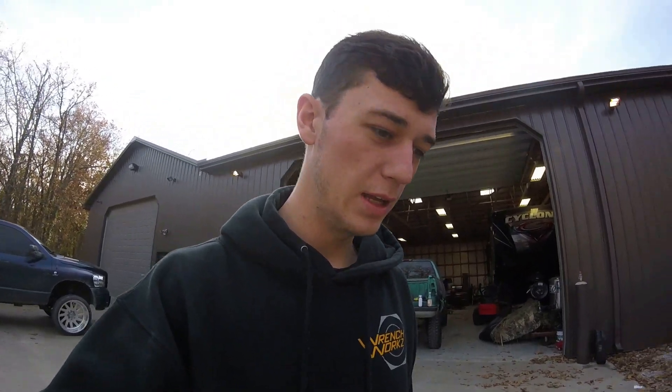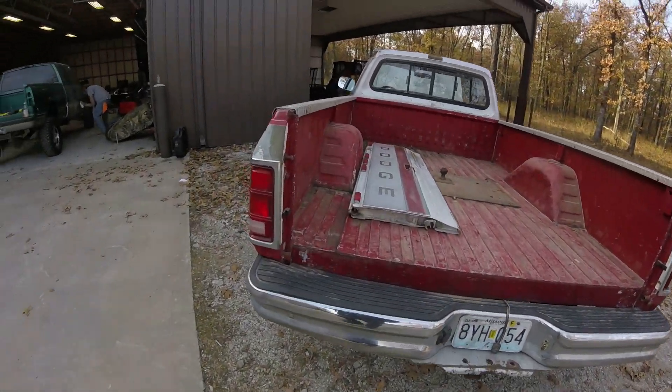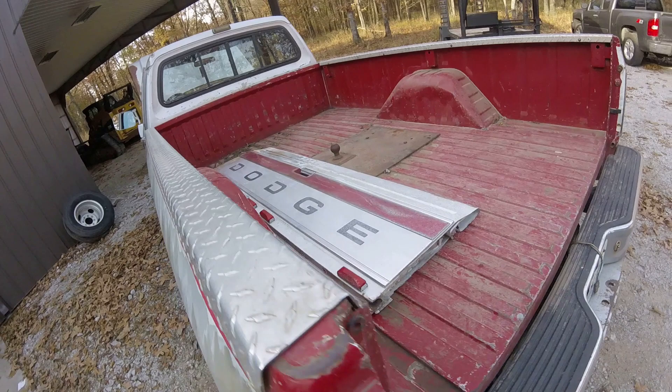All right guys, so I ended up buying the truck I was talking to you about in the last video. It is an 89 D250 and we went with the gooseneck and the third gen and ended up picking it up. It turned out to be what I thought it was. It wasn't even really for sale — a guy just messaged me and told me he had it, and I decided to go pick it up. So without further ado, here's our little walk around.